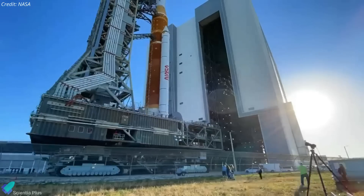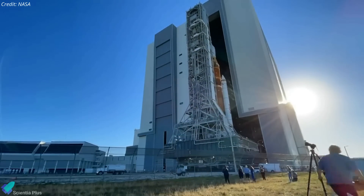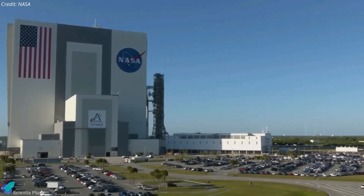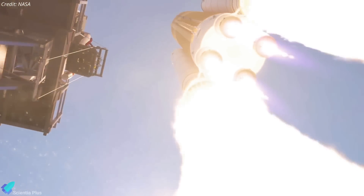The rocket would then be rolled back to the assembly building to arm the flight safety system, charge the batteries on the Orion spacecraft, and update the flight computer software on SLS before being rolled back to the launch pad for a third time for liftoff. The earliest the SLS rocket could launch in such a scenario appears to be August.